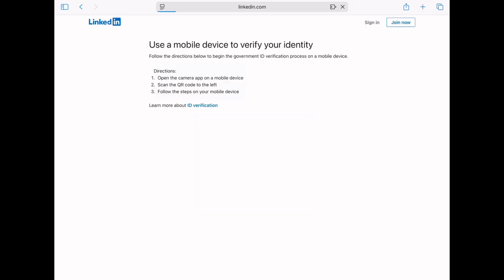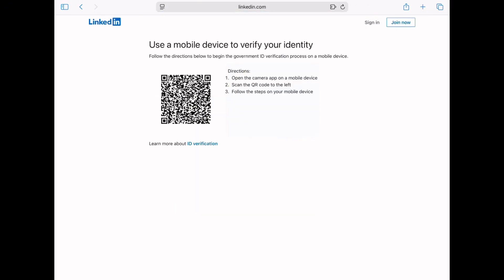LinkedIn will now show a QR code. Use your phone to scan it and it'll take you to a secure page where you can enter a new email address you want linked to your account. Then upload a photo of your government-issued ID and after that, hit Submit.